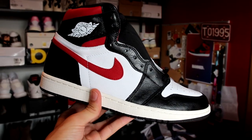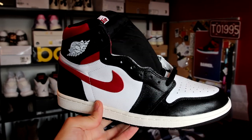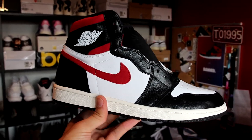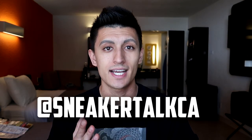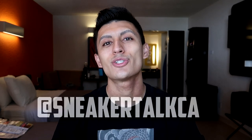This month we're actually giving away a free pair of Air Jordan 1 Gym Reds in a size 11. To enter, make sure you're subscribed to the channel, subscribe to my second channel Sneaker Talk 365, follow me on Instagram at SneakerTalkCA, and stick around to the end of the video to enter in the comment section down below. With that said, let's get going to the outlet.